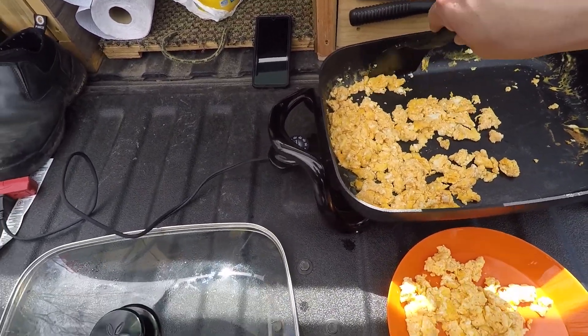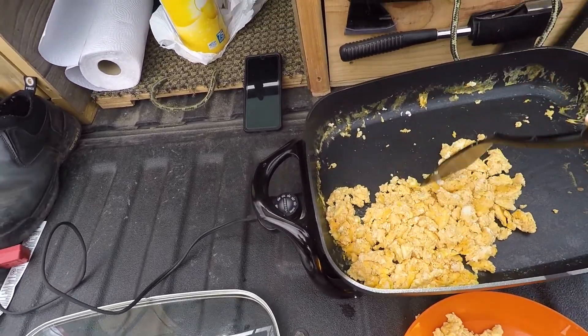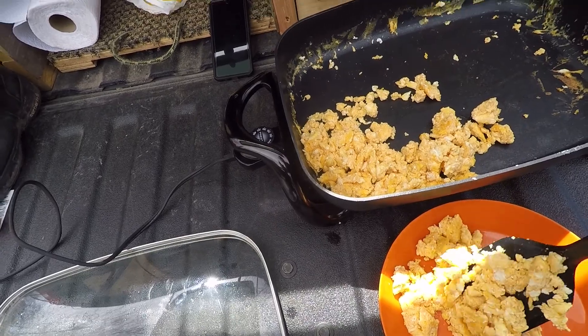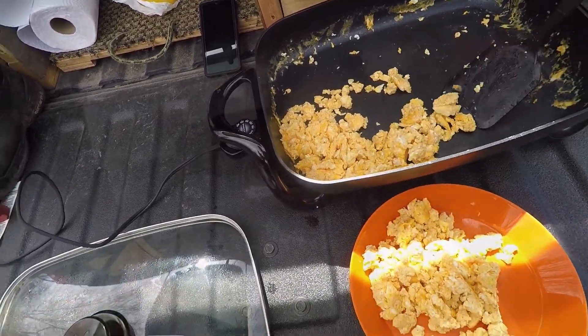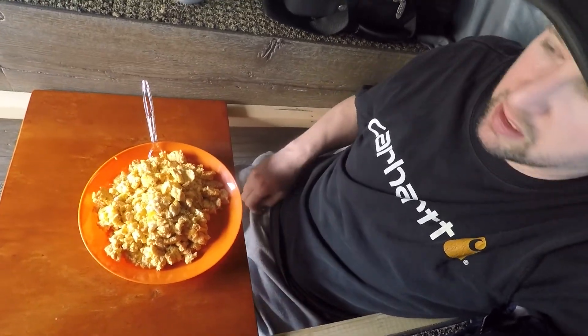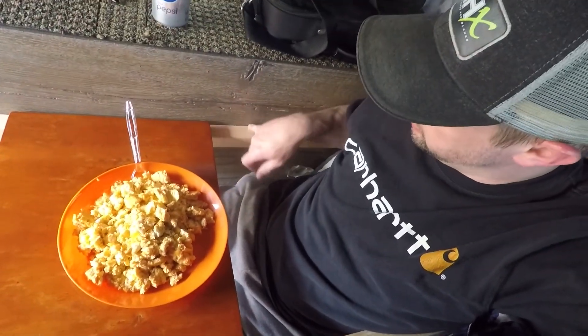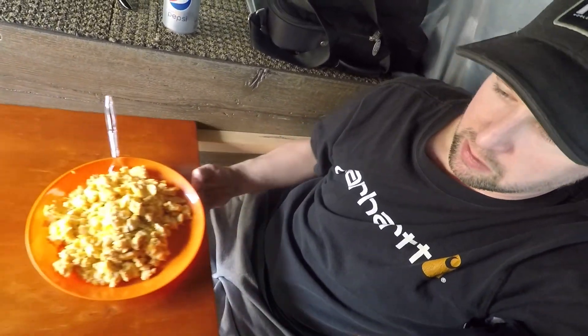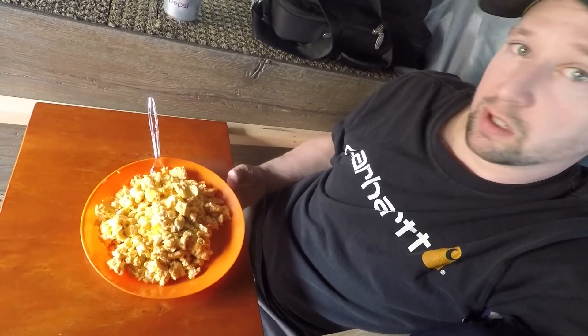I'm gonna serve all this up on one plate. Now I'm gonna sit down and eat my food at this little table I just cut out and rested on the supports here, right by the lake. I'm not gonna fall in.